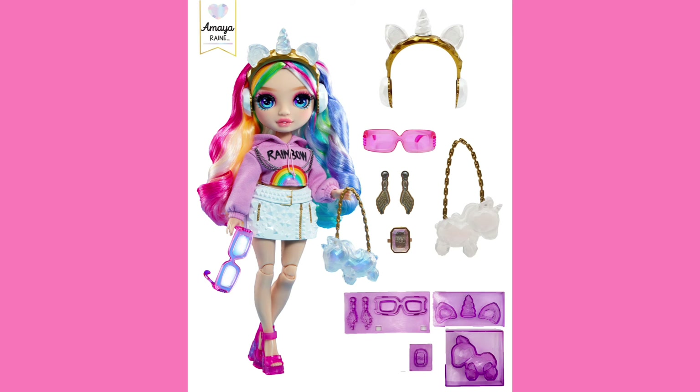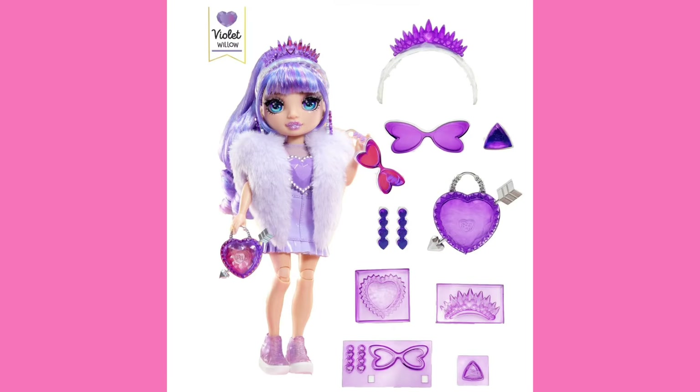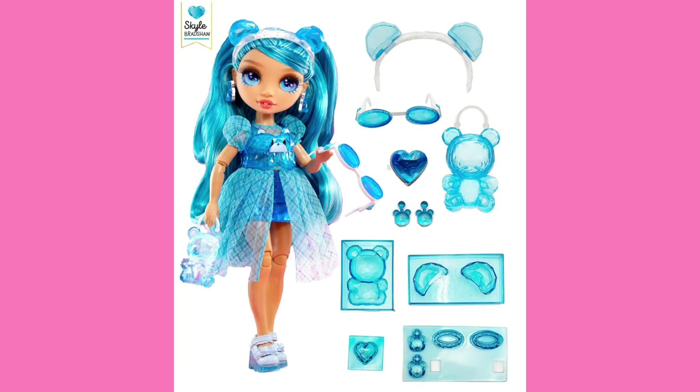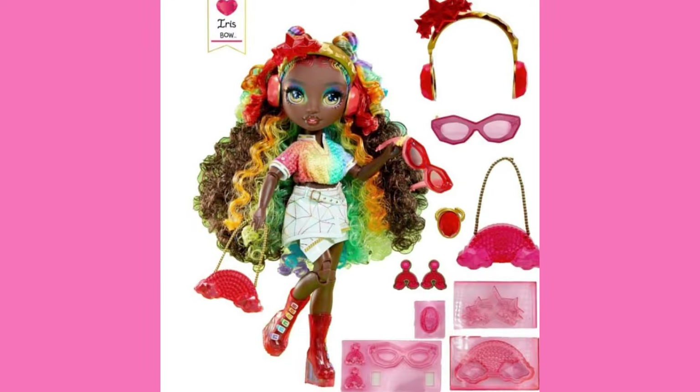I'm definitely over-exaggerating for comedic effect — this doll's not so bad. She's probably the weakest from the line though. If I ranked them: Bella at the top, then Iris, then Violet, then Skylar, then Amaya in fifth. I know I said I like her a lot, but she's still fourth — wait, fifth — to me. I do like this Iris doll; she's just really pretty.